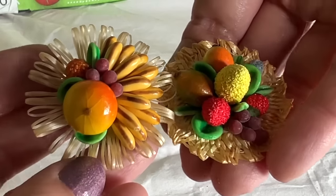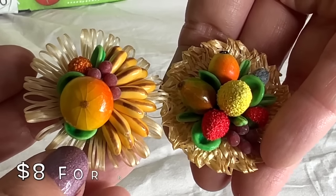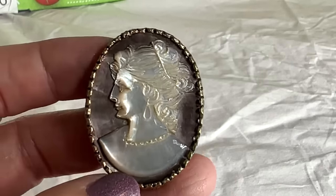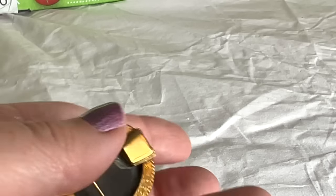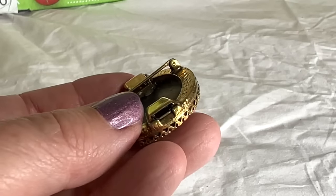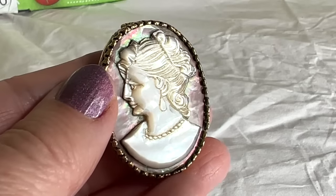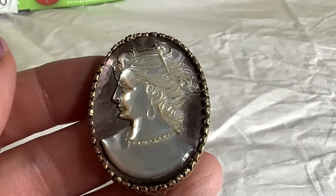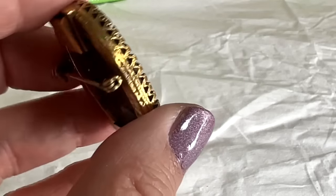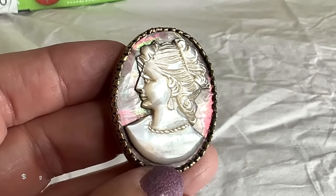Well, here is a beautiful thing. I guess this was part of a necklace at some point, but it will totally work as a brooch — no problem. I love the earring and the necklace on this one — isn't that pretty? Yes. I like the frame on it too — it's different. It's really shiny and sparkly. Nice detailing in this one.